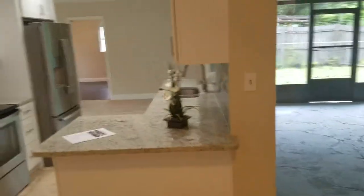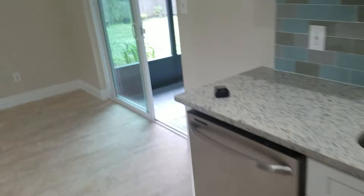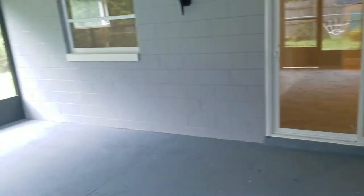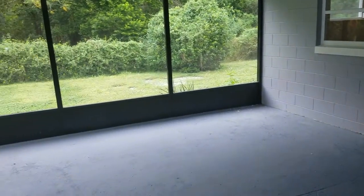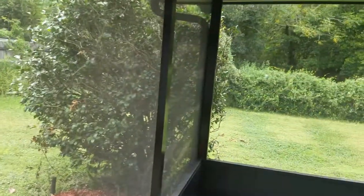We'll take a quick look at the back porch and the backyard. Nice big back porch — huge. You can hear the thunder in the distance. Welcome to Florida. And of course, we've got a nice backyard — great for pets and kids.